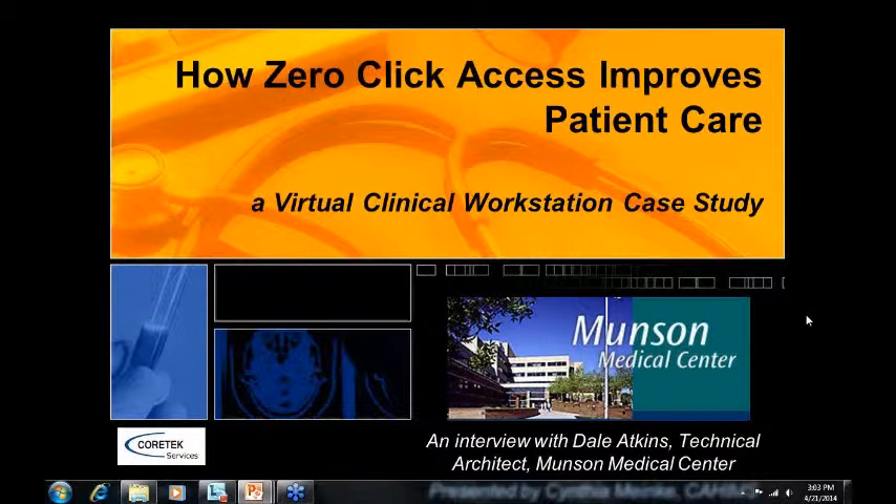I want to start with a couple of housekeeping items. First of all, everyone on the line is muted, but we do want to get your feedback and your questions, so you should have a chat window that you can use. Feel free to use that for any questions you want to ask, and we'll address those at the end of the webinar today. Also at the end of today's webinar, we'll be sending everybody via email the case study that we're going to be talking about today, as well as a link to the recording, which will be on the Cortex Services website.